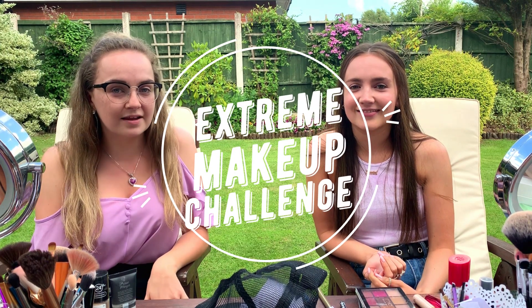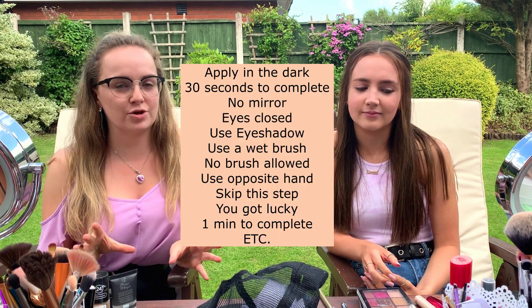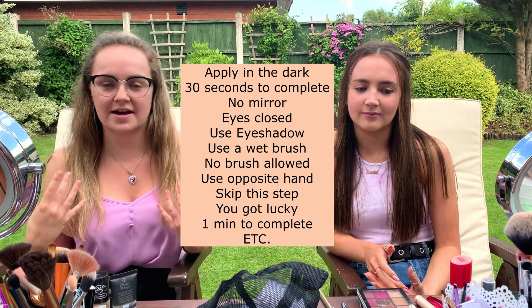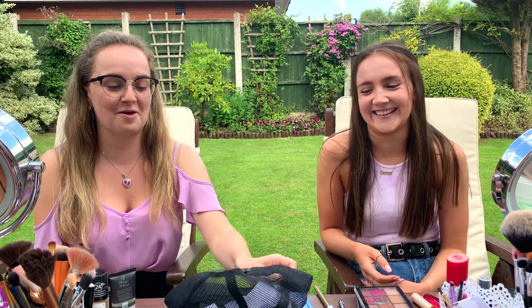I've literally known her all of my life, literally since we were... 17 years. In today's video, we are going to do the Extreme Makeup Challenge. I got inspiration from a YouTuber called Alyssa Ashley. You do your makeup as normal, but you spin a wheel for each step and it picks what you should do for each step — so whether that's apply it in the dark, do it in 30 seconds, blah blah.